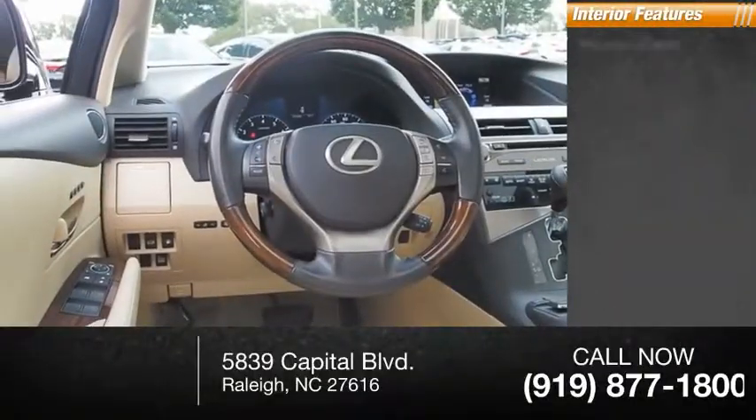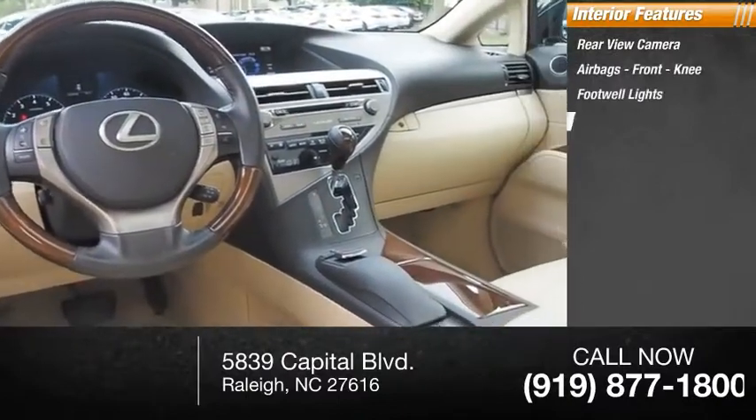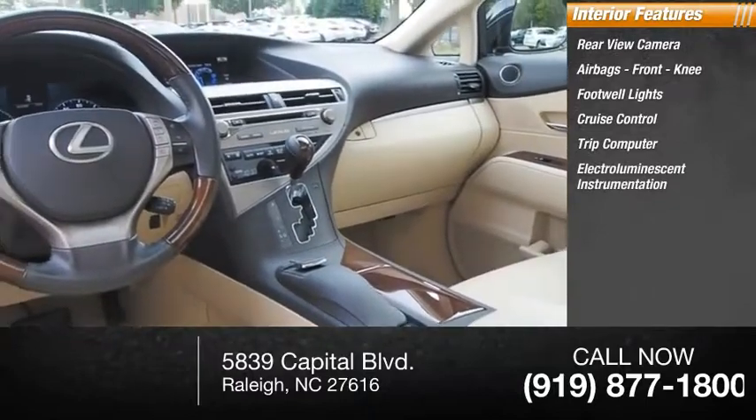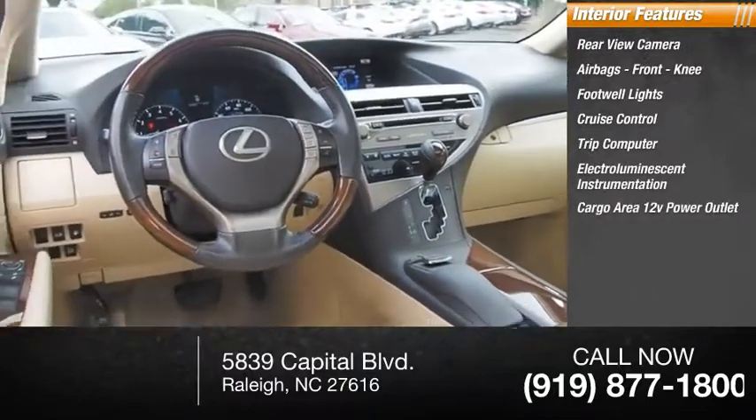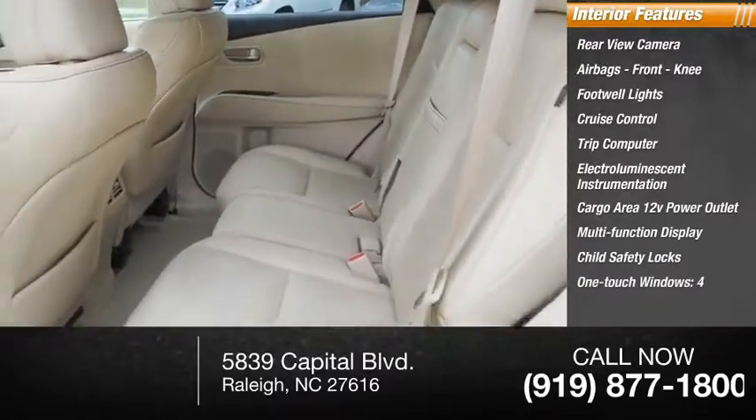Inside you'll find rear-view camera, airbags, front knee, footwell lights, cruise control, trip computer, electro-illuminescent instrumentation, cargo area 12-volt power outlet, multi-function display, child safety locks, one-touch windows, four.